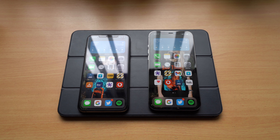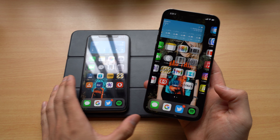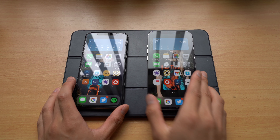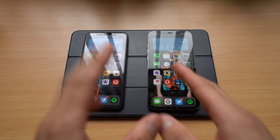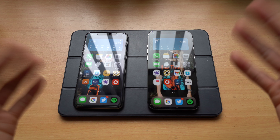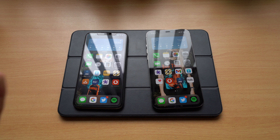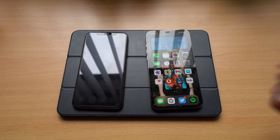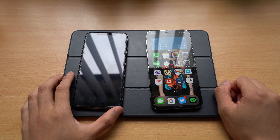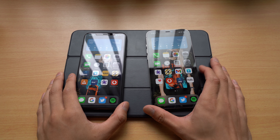Phones are getting so good that you don't even need to worry about yearly or two-yearly upgrades anymore — both phones are brilliant and you can't go wrong either way. Let me know in the comments what phone you're currently using and what you're planning on getting. If you want more iPhone content, leave a like — I'll put together some thoughts on the 12 Pro Max and maybe do a camera comparison. Subscribe for more content, thanks for watching, and I'll catch you in the next one.